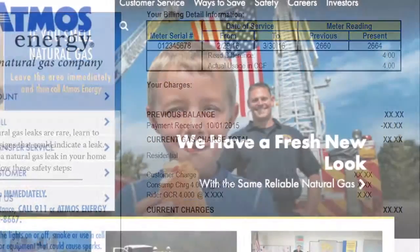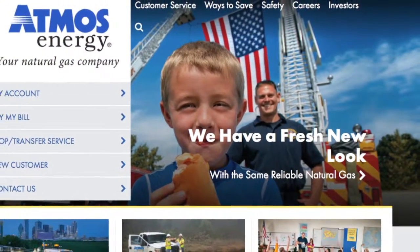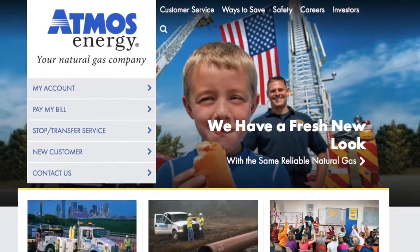At Atmos Energy, we value our customers and their time. We hope these updates truly make a difference in your customer experience.